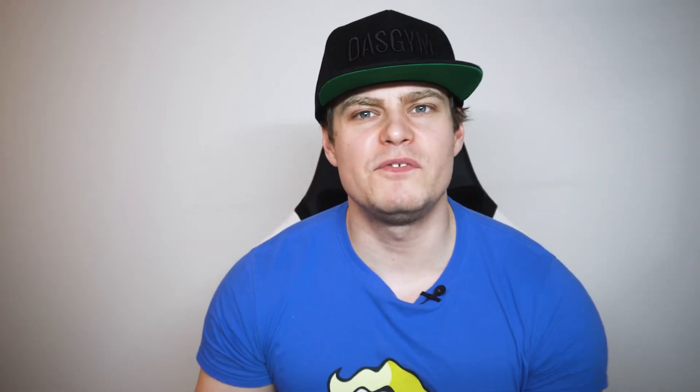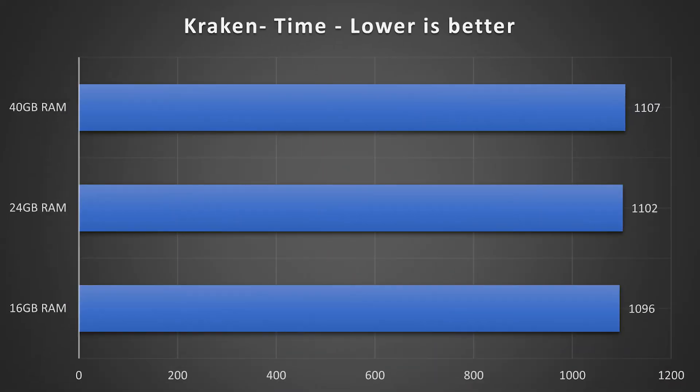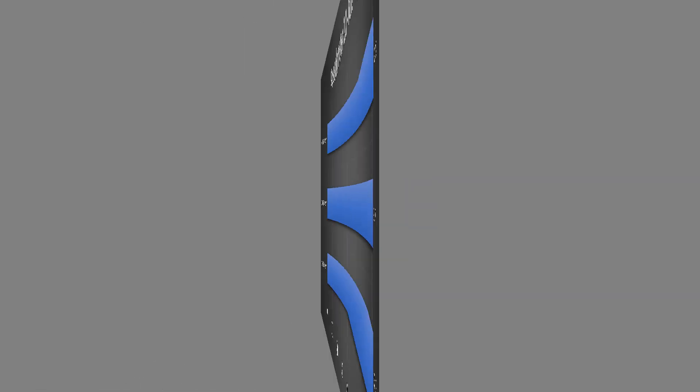This was followed by a TimeSpy benchmark where, again, no real difference was evident. Then I performed some additional browser benchmarks where again no significant score difference was achieved. For benchmarking purposes I used PSPDFKit WASM, Kraken JavaScript benchmark, Speedometer 2.0, and Stylebench, which runs on the same Speedometer framework.